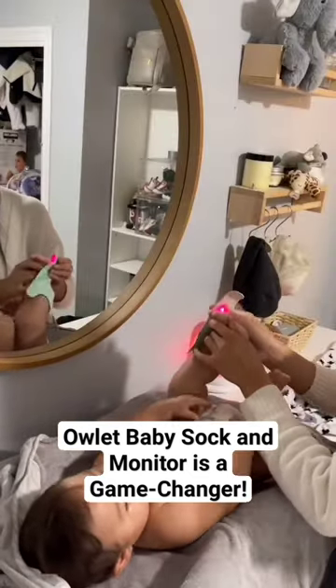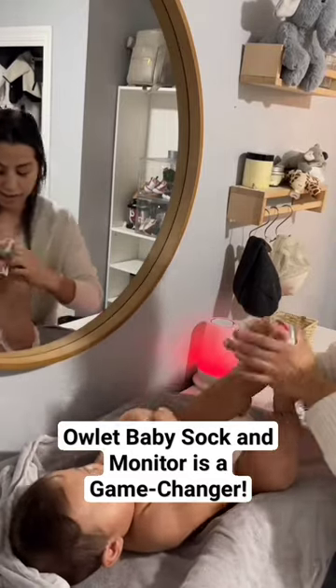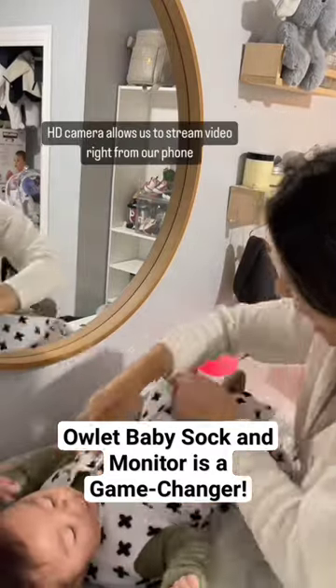The Dream Sock is the first ever FDA-cleared, over-the-counter, medical-grade pulse oximeter for infants. It monitors the baby's pulse rate and oxygen levels in real time.